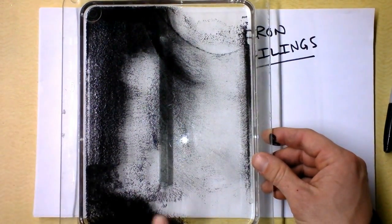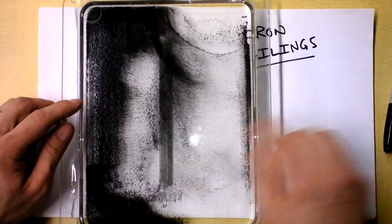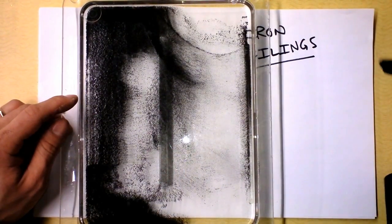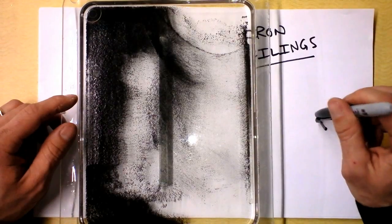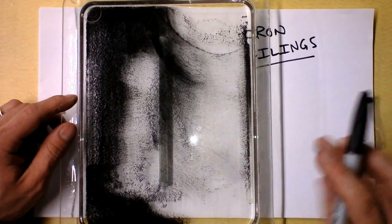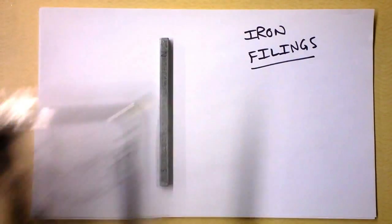So the thing is, in the presence of a magnetic field, iron filings — which are just little tiny chips of iron, a ferromagnetic material — become magnetized. And that means that they are suddenly very small magnets, which reminds me of a compass.